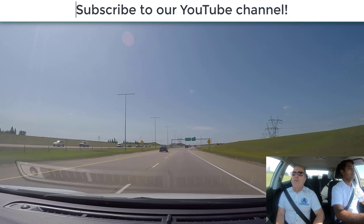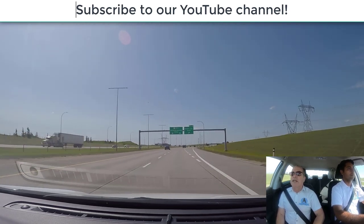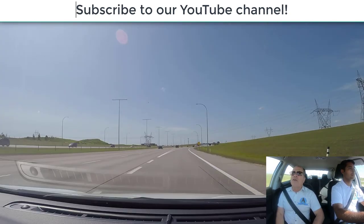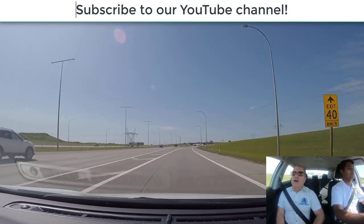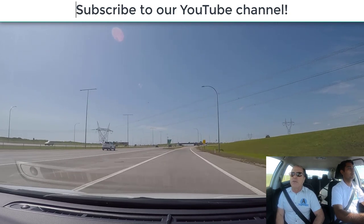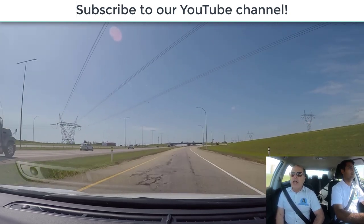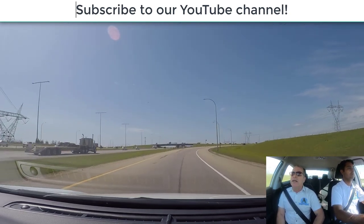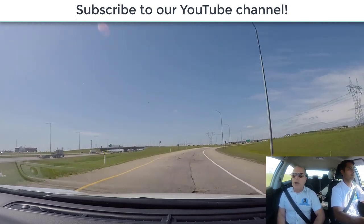Put your right signal on — about now, Mandeep — and we exit. Do not take your foot off the gas pedal until you're fully off the highway, then you can ease off the gas pedal. You'll see yellow signs telling you 40 kilometers an hour exit speed — that's a recommended speed. You slow down in the exit deceleration lane, and that is the correct way to exit a highway.